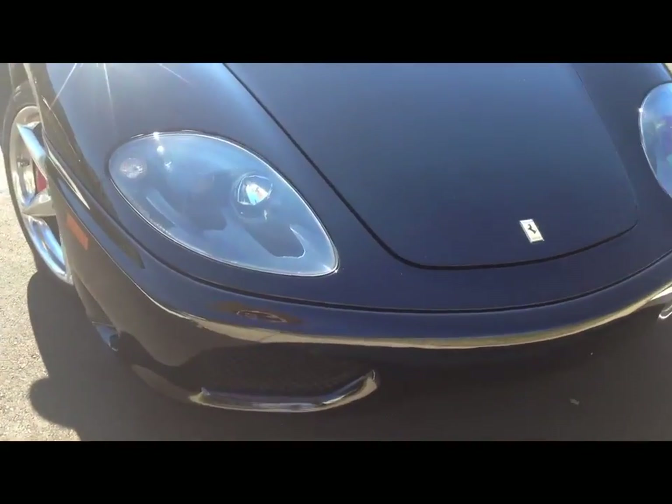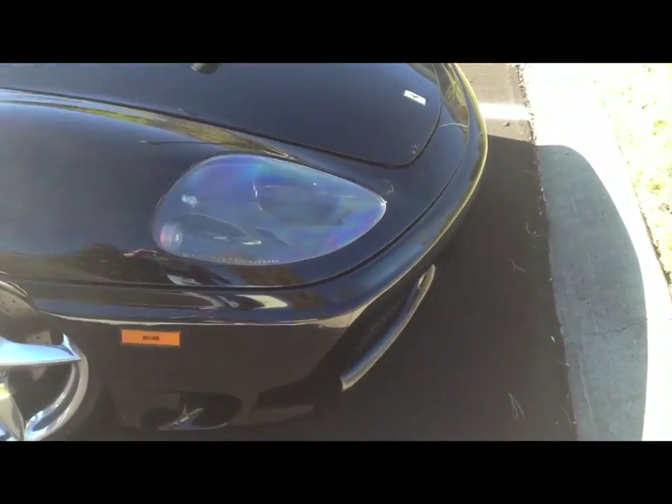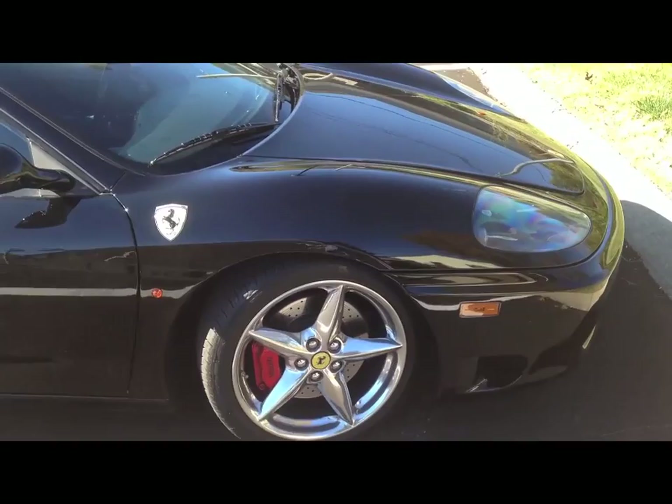It is a California car. We bought this out of California. It's also titled in Texas. It's never seen the north. You can tell it's in good shape.